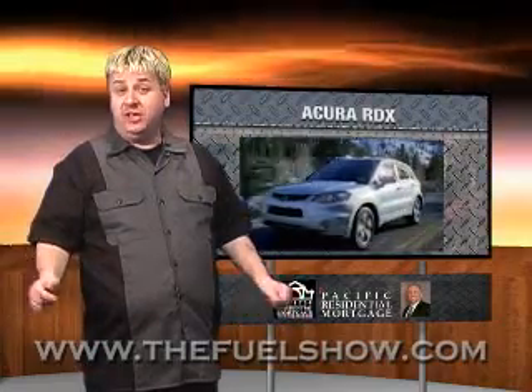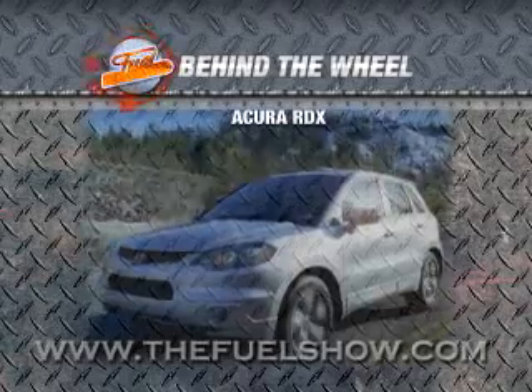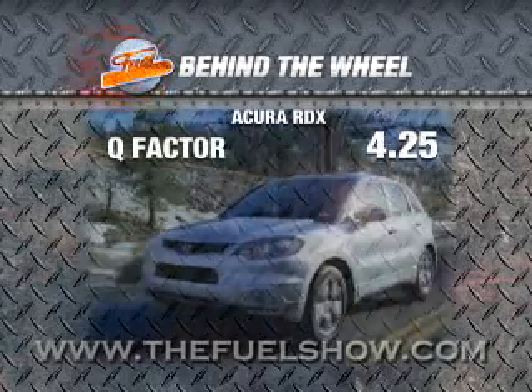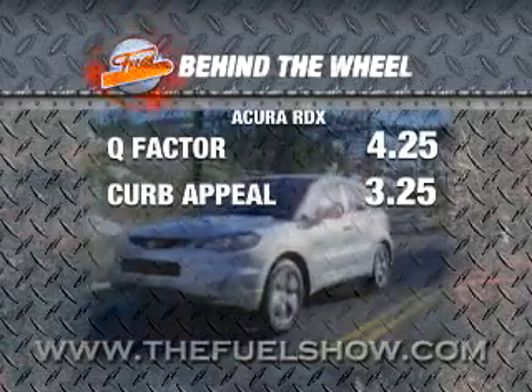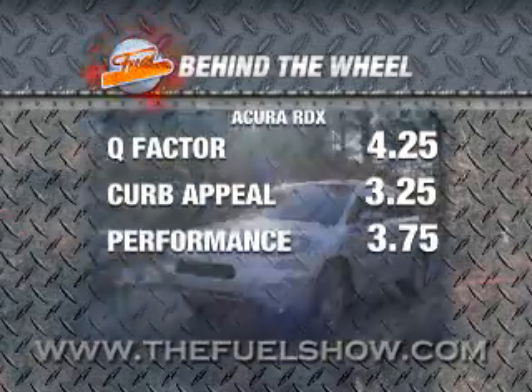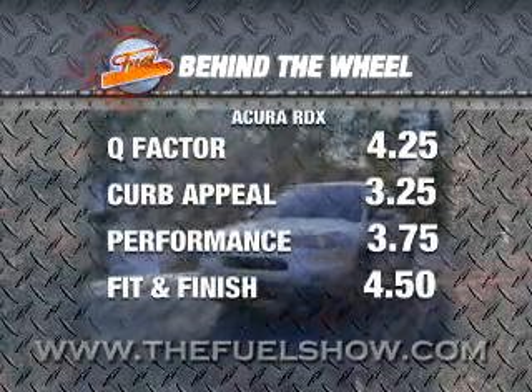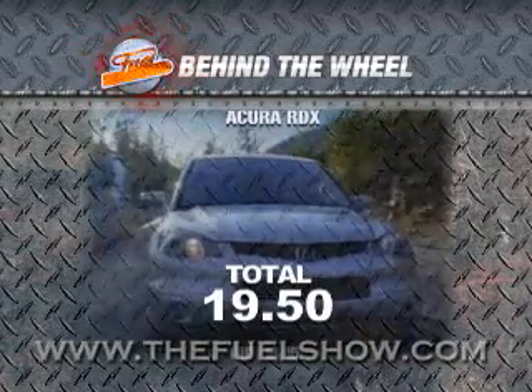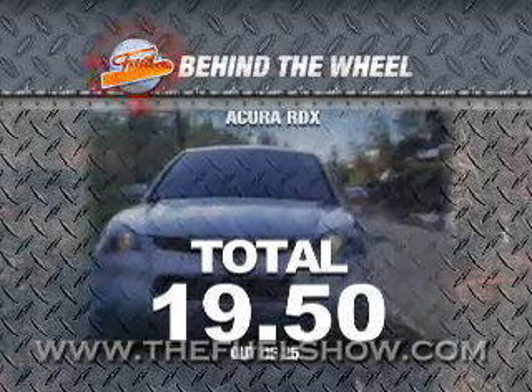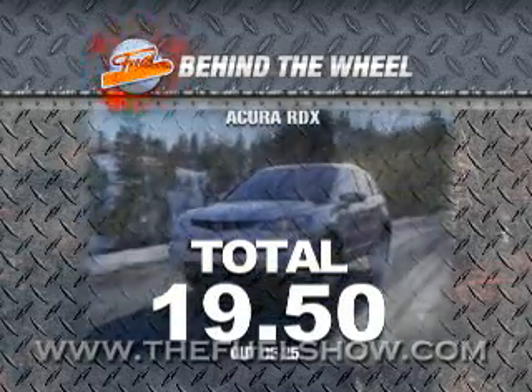Let's recap the scores for the 2007 Acura RDX. For Q-Factor, Dennis and Ian gave it a 4.25. For curb appeal, a 3.25. In performance, a 3.75. And Fit and Finish, a 4.5. Finally, in drivability, they gave it a 3.75. The total for the 2007 Acura RDX is 19.5 out of a possible 25.